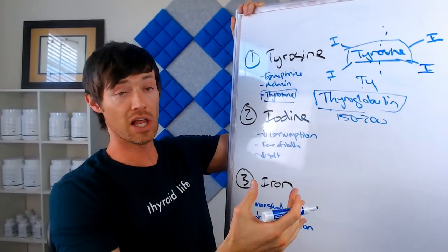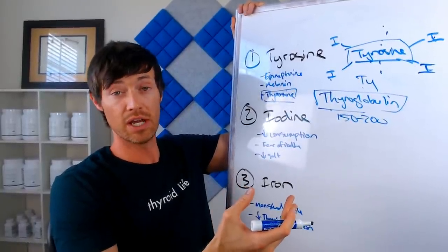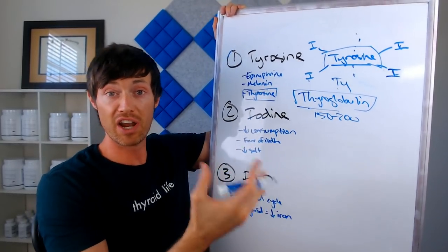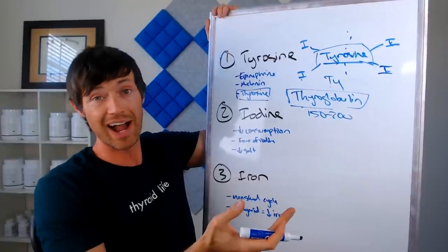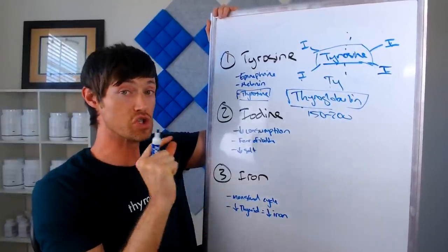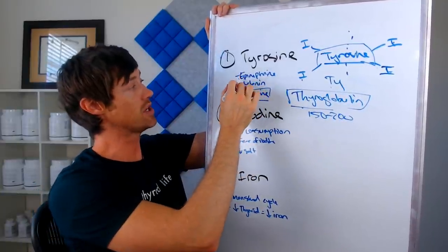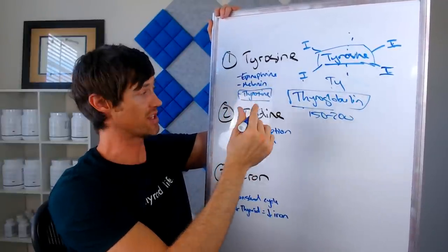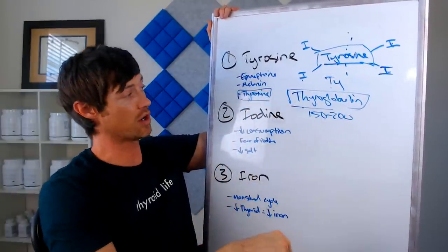Now when it comes to tyrosine, a lot of people are usually getting enough because the primary source of tyrosine comes through your diet — specifically through consuming enough protein. So if you have a protein-rich diet, chances are pretty high you'll have enough tyrosine. But the problem is that tyrosine can also be used to create epinephrine, which is an adrenal hormone, melanin, which is found in the skin, and thyroxine — T3 and T4 — which is of course what we're talking about here with thyroid hormone.